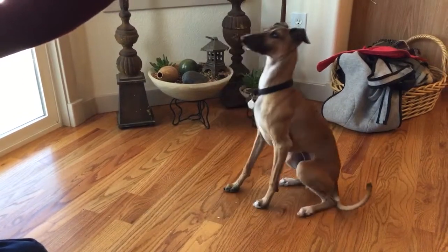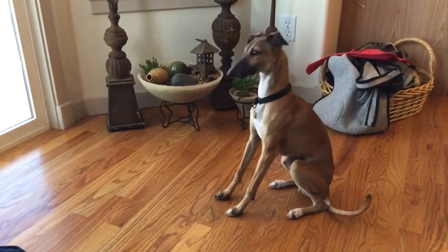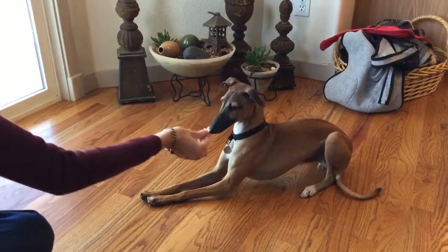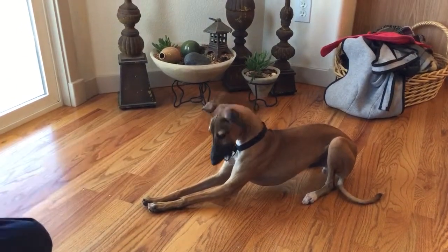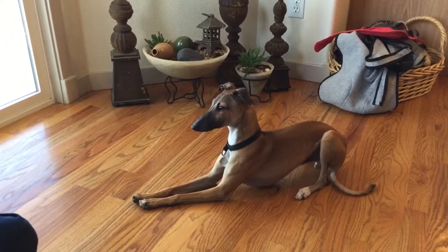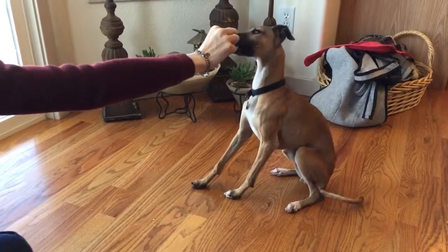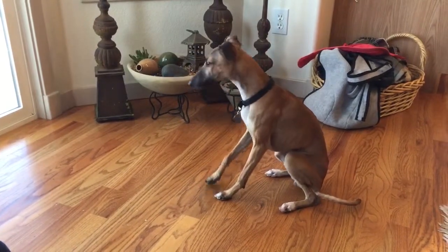Sit. Good boy. I'm sort of speaking to two people at once. Down. Good boy. Very good. See, he would hover like that, but he'll go all the way down again. One more time — and sit. Good boy. You have chicken all over your nose.